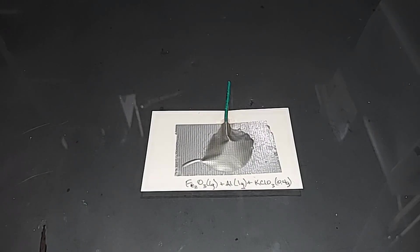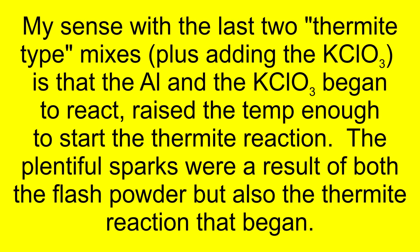The iron oxide, aluminum, and potassium chlorate is all set — there's 0.4 grams of potassium chlorate in here. The iron oxide and aluminum is a thermite mix, but let's see what happens if we add just a little bit of an oxidizer. Remarkable.